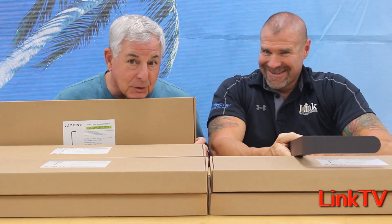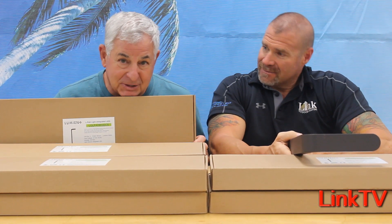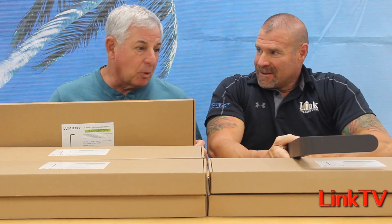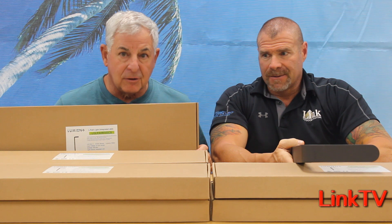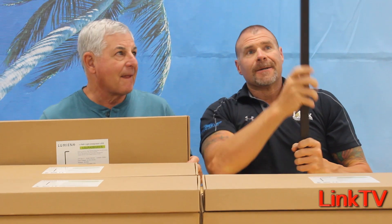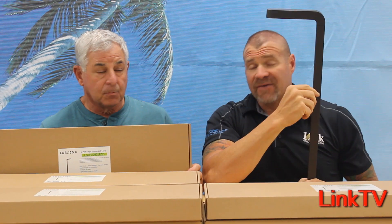Hey everybody, Chuck and Glenn here. We got something that we really like a lot — it was brought to us by yet another manufacturer. We know there's a ton of lighting manufacturers out there and we try our best to sort through the good and bad stuff, but this was too good to say no to. This is made by Lumien, and this is one that we actually went after to get.